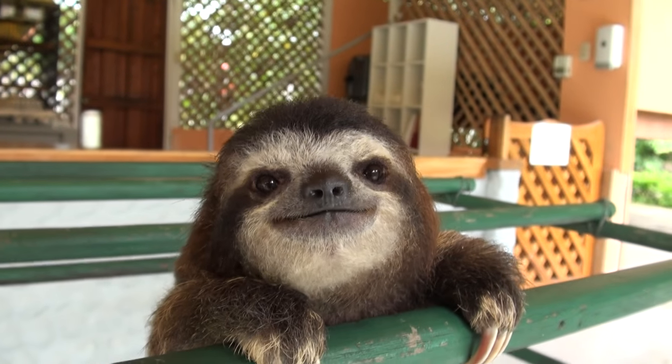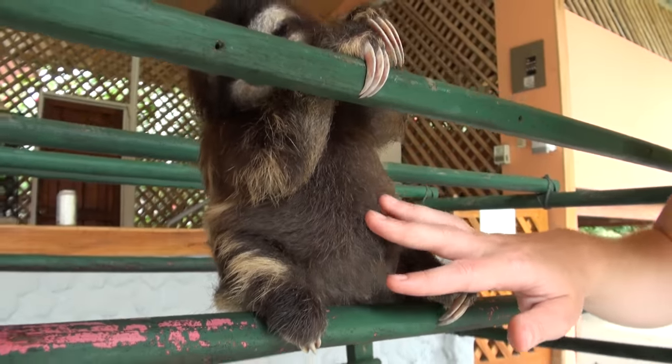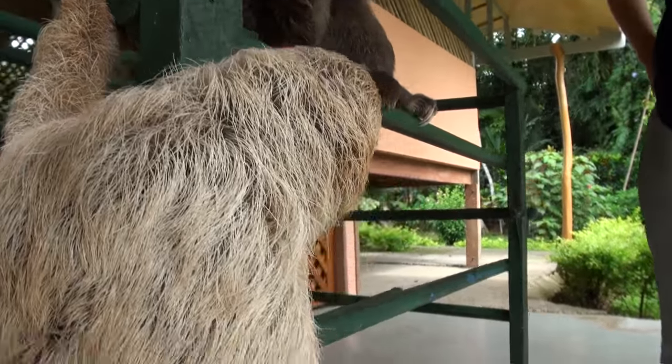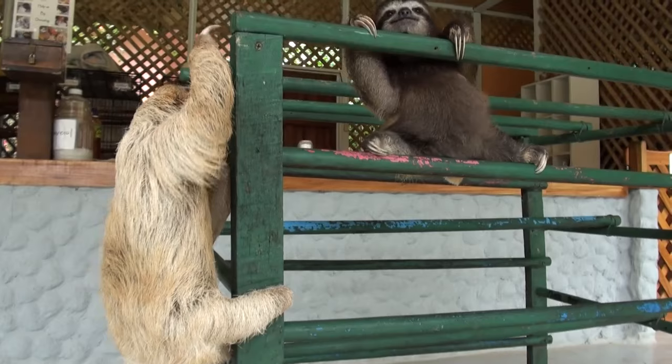She's super cute though. Look at her little belly. That's Sylvana — she's Mira's roommate. She's a little bit bigger but she's pretty small as well.